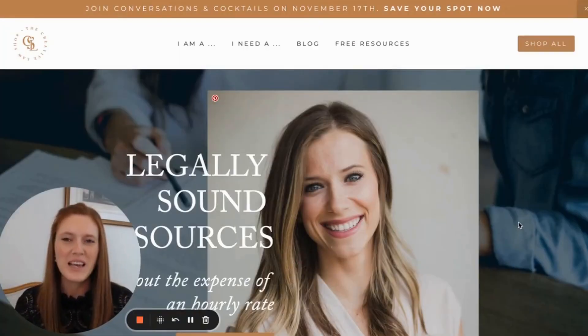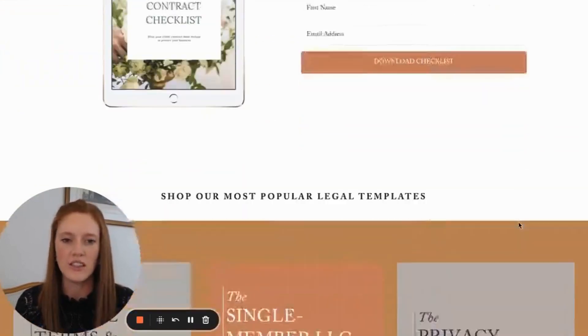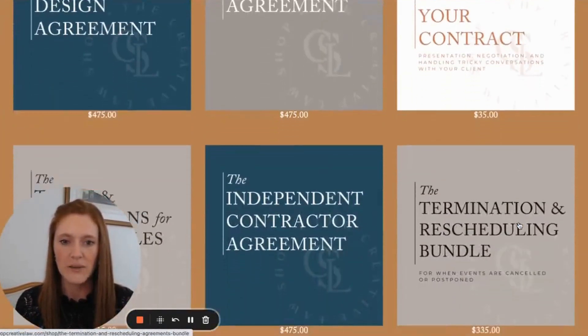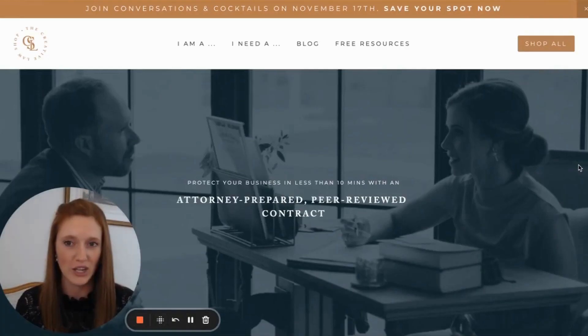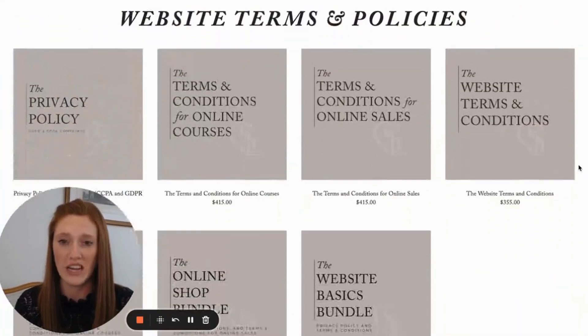Our first website is the shopcreativelaw.com website, and this one I actually built myself. This is a legal template shop, so you can purchase different legal contracts. This website is a little bit complicated in that it has literally well over 100 different templates, so it can be a bit confusing to try to figure out which one you need.